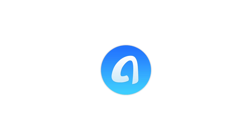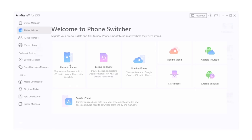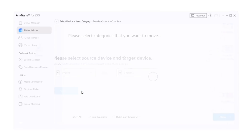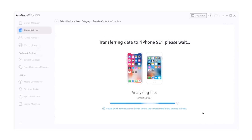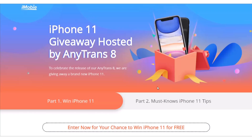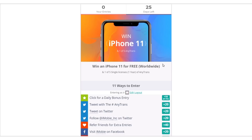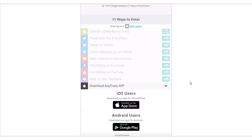This video is sponsored by AnyTrans. Their iPhone Switcher feature allows you to easily transfer all of your old files from the old iPhone to the new one, or even from iPhone to Android. You can also transfer from iCloud or Google Cloud to your new iPhone. They are also doing a giveaway of an iPhone 11 — make sure you check out the link in the description. With just a few clicks you can enter this giveaway, and the more entries you make the more chances you have to win.